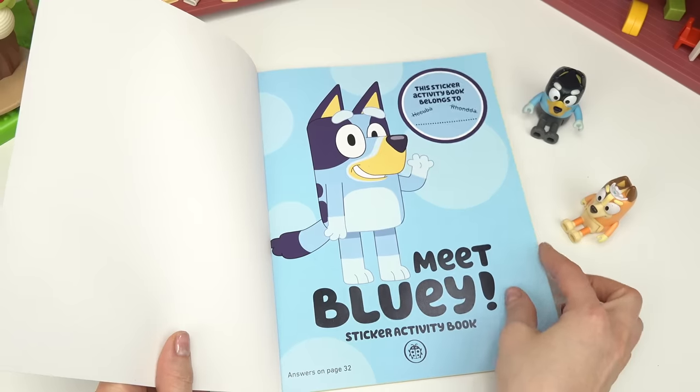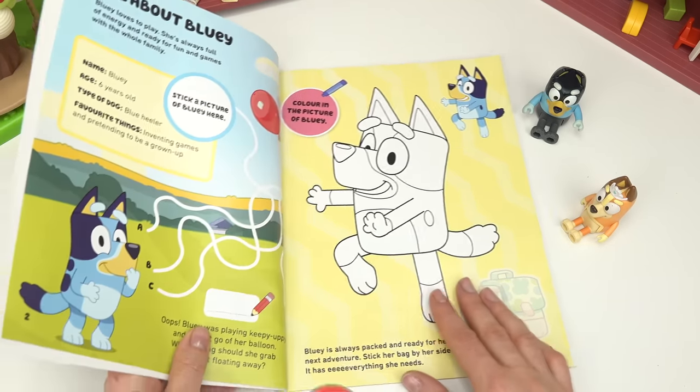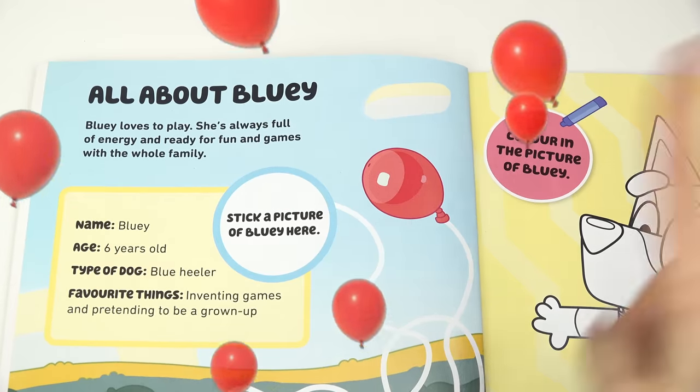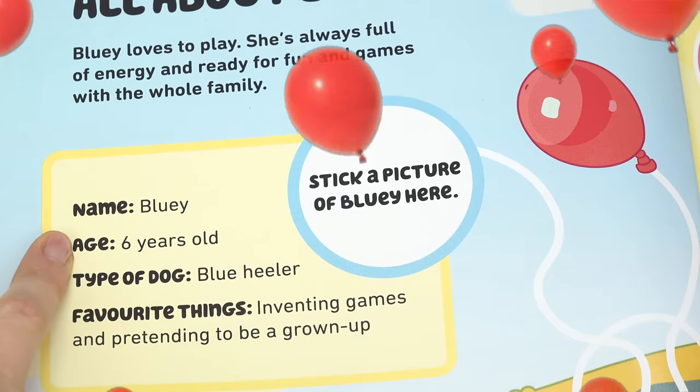All right, Bluey fans, welcome back to my channel! Today we're going to be doing some activities that Bluey and Bingo got at the library — all about Bluey. Look, there's the red balloon!